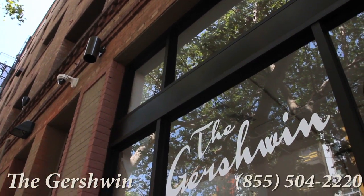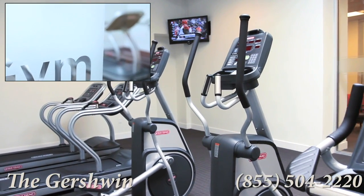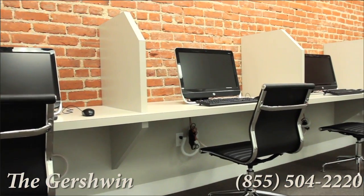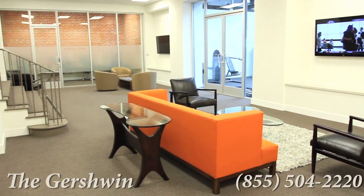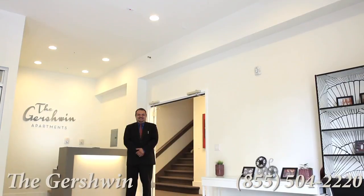We provide the necessary tools to keep you fit in the workout facility while giving you opportunity to optimize your workflow in the business center. When it's finally time to take a break, do so in the resident lounge. Our supportive staff is here to make sure you achieve peace of mind 24 hours a day.